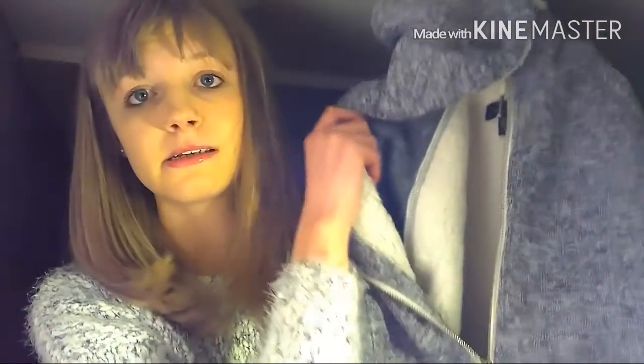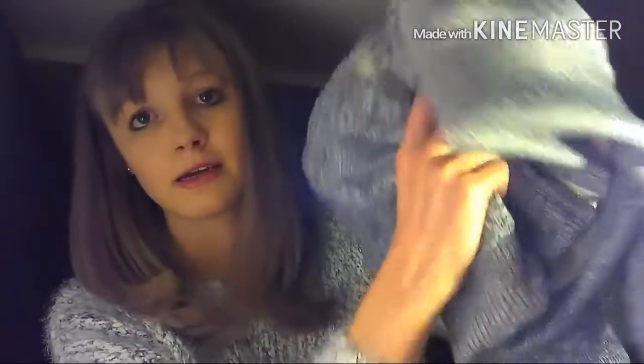I also got this hoodie — it's really nice, it's like woolly on the inside. I've yet to wear it but I really like it.